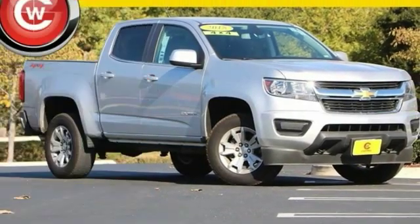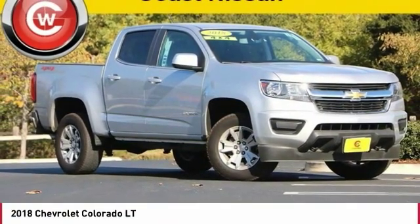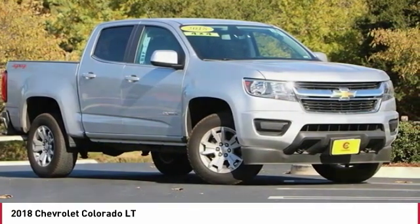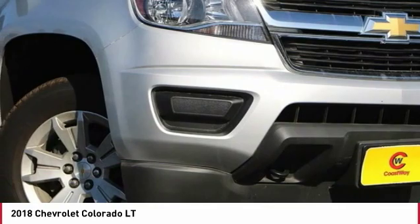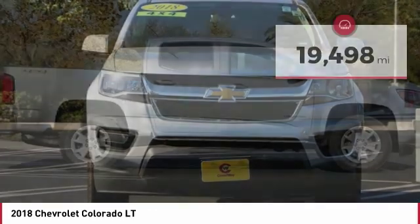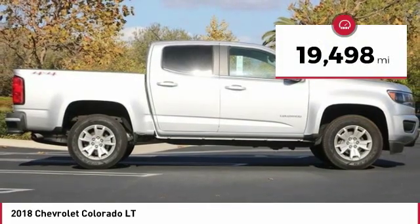You are going to love the 2018 Colorado. Great hauling capability, powerful, rugged, and a great Chevy price. Colorado is it and is priced below $30,000. This vehicle has less than 20,000 miles.